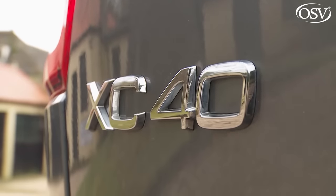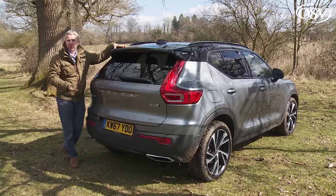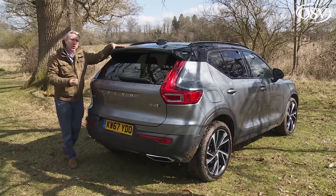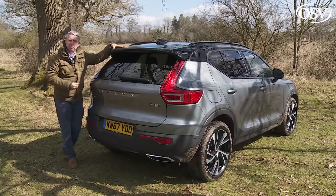Until recently, the smarter German makers had this profitable market niche almost to themselves — models like the BMW X1, the Mercedes GLA, and the Audi Q3, seriously threatened only by the Range Rover Evoque. In recent times, though, the arrival of smart suited competitors like the Jaguar E-Pace, the DS7 Crossback, and this XC40 has shaken things up a bit.